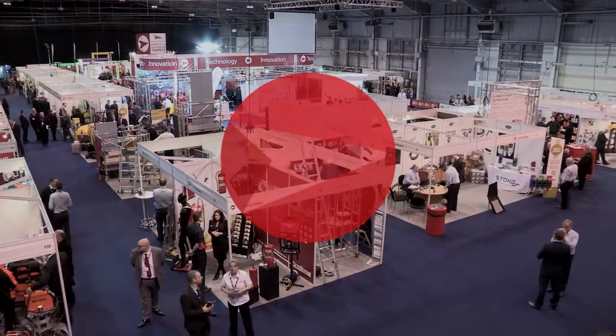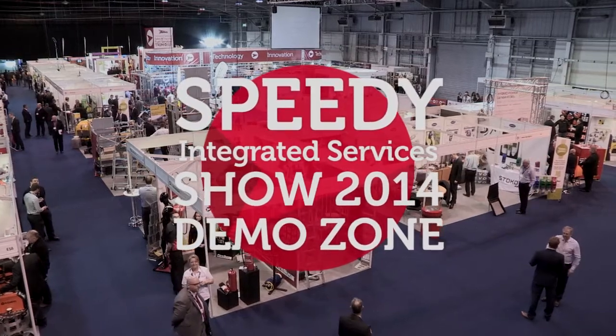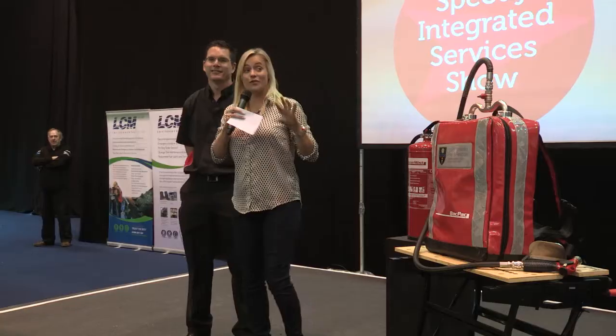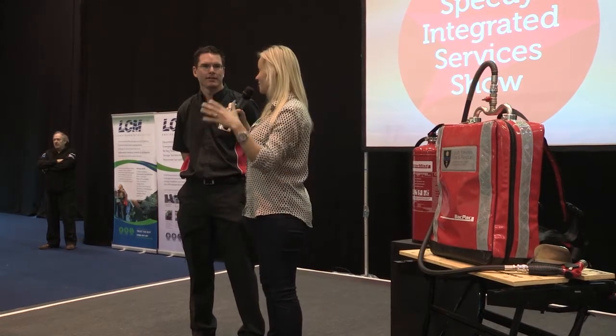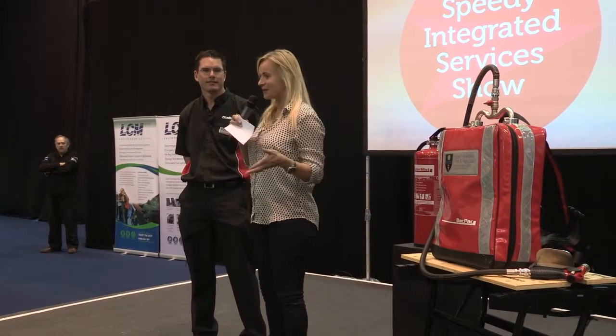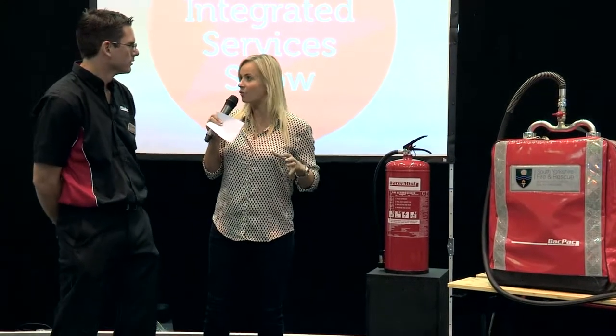Good afternoon, ladies and gentlemen. Thank you for joining us here at the live demo stage. I'm a little bit excited about this demonstration we've got for you now. This is going to be quite spectacular outdoors, as well as being able to find out information about it indoors. So I'm joined by Tom. You're from Firebug, aren't you? And what we're looking at here is fire extinguishing, aren't we?